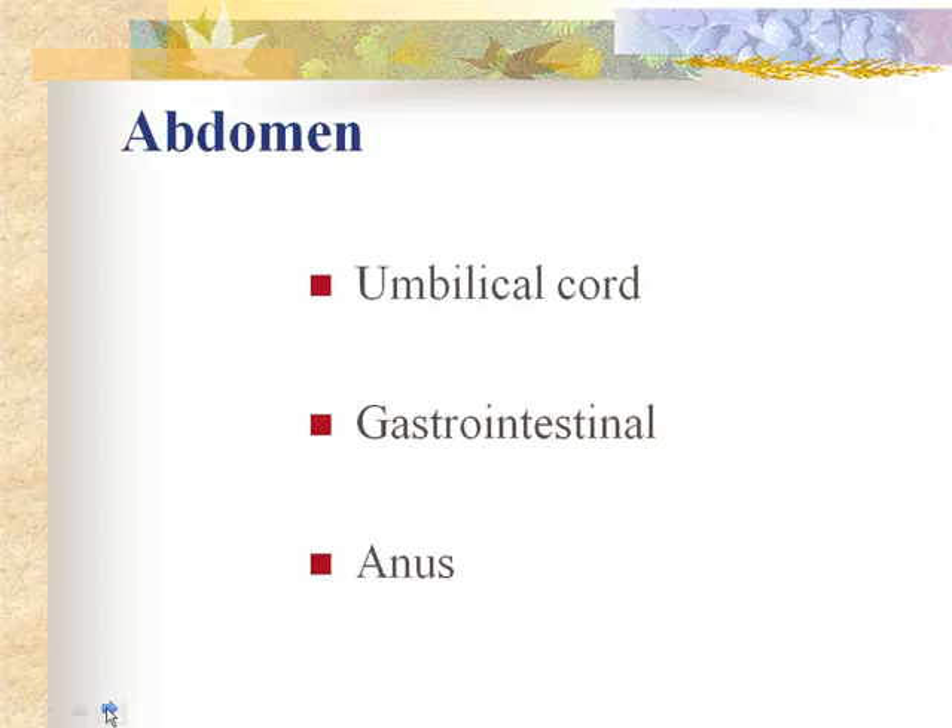If there is a fetal demise or congenital anomaly, the cord is sent because there can be infarcts in the placenta, true knots in the cord, or other defects that explain why anomalies occurred in the baby. The cord should be clamped for at least the first 24 hours after birth. Typically it stays on until right before discharge — two days for vaginal deliveries, three days for C-sections.